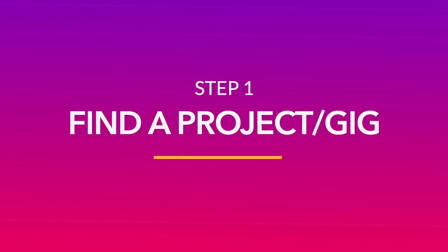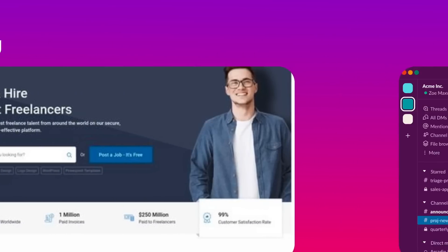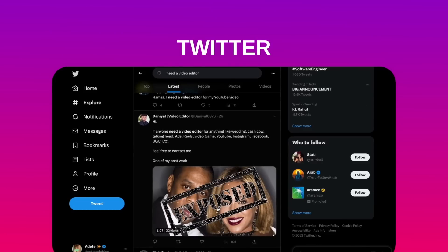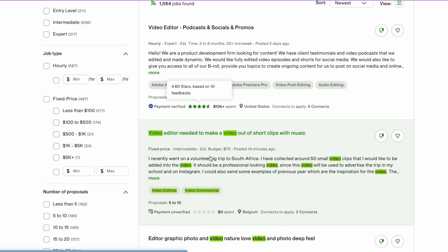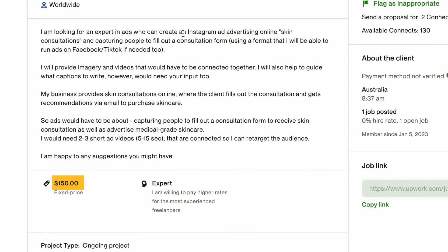The first step is finding your gig. Online platforms like Upwork, Freelancer.com, Guru.com, as well as communities on Slack, Facebook and Twitter are great places to look for high-paying video editing gigs. We found one on Upwork that has the requirement for a promo video for a skincare consultation brand and pays $150.